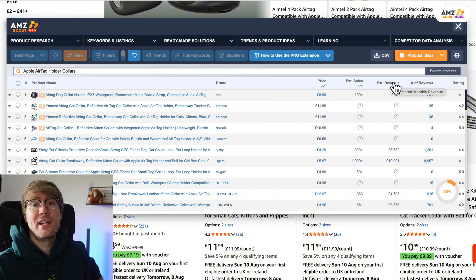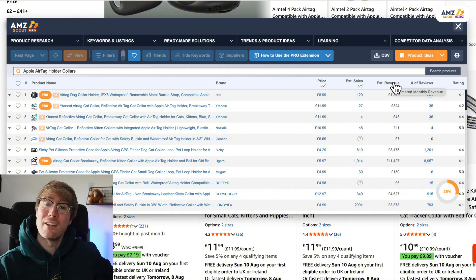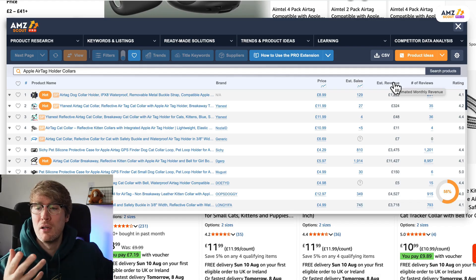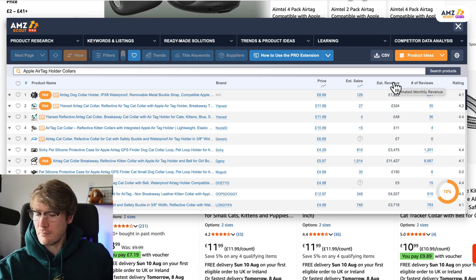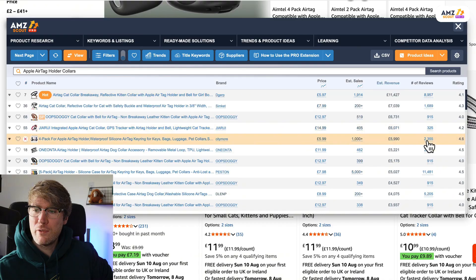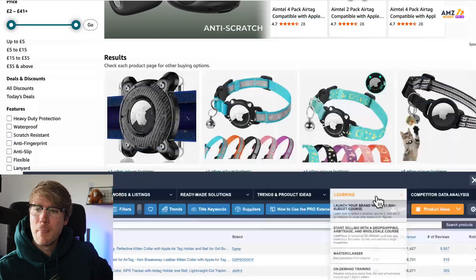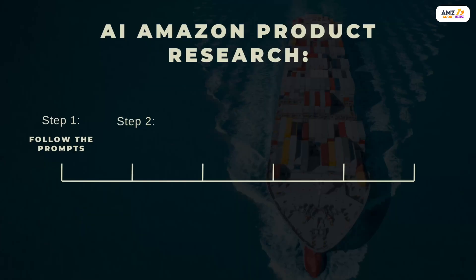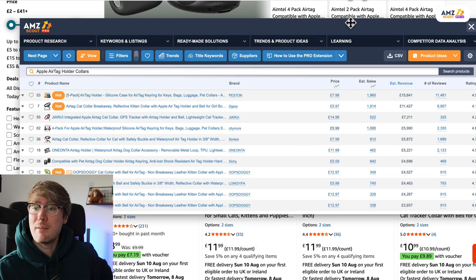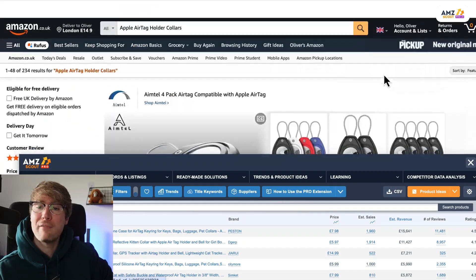Now we've got this product idea, we want to analyze it using the four elements of the 'smash hit product radar' to see if it's a good fit. Those elements are: high demand, low competition, low hassle, and gap in the market. We're starting with high demand — are people actually buying these? We don't want to sell something nobody's buying.